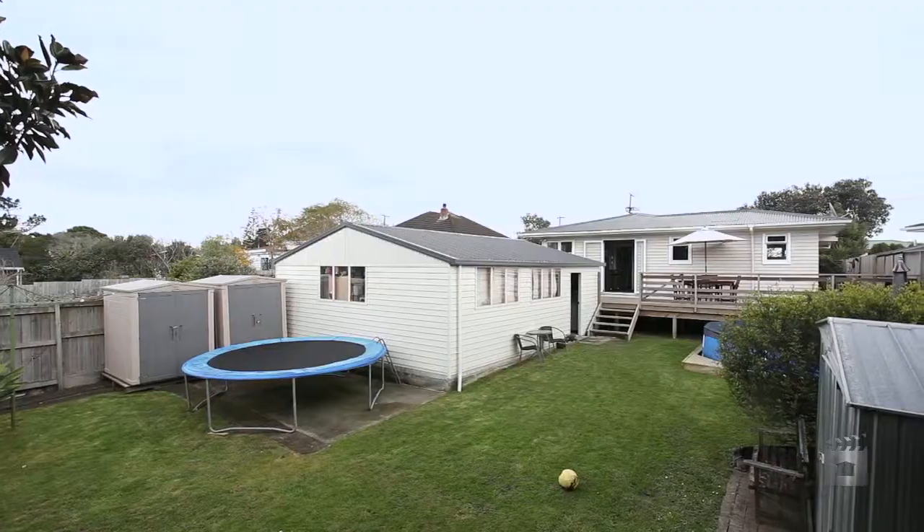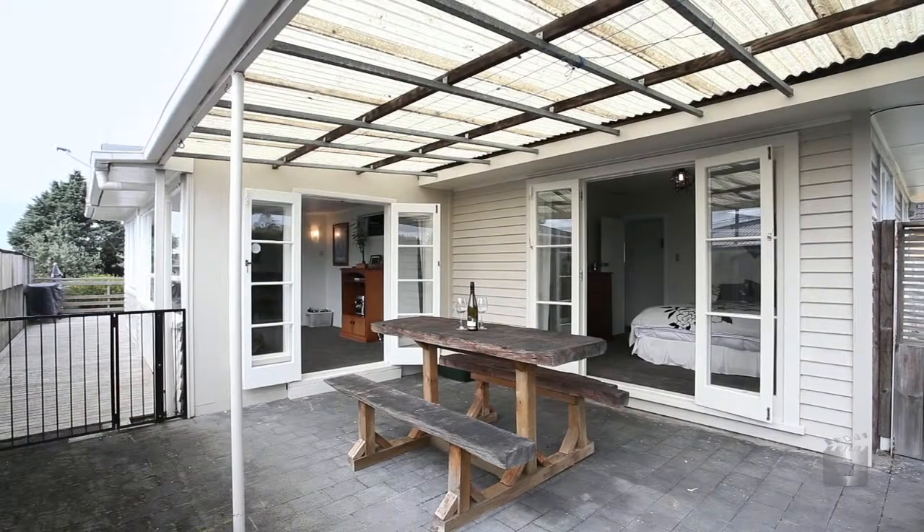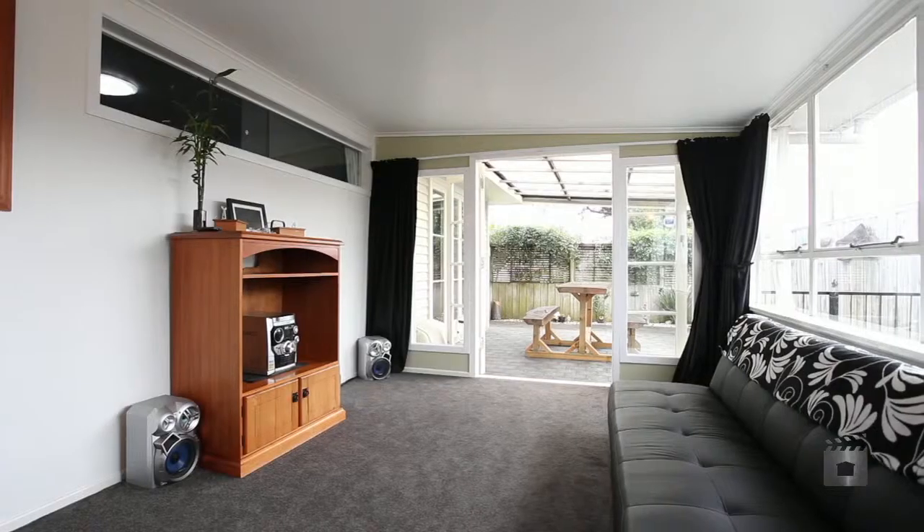A beautiful weatherboard, three bedroom house on a full site and a very sought after area. This home has been renovated to a high standard with attention to detail, warmth and comfort.